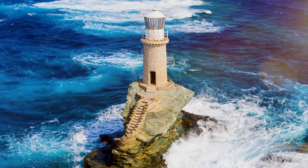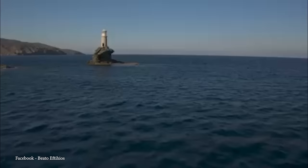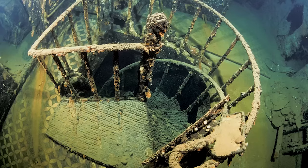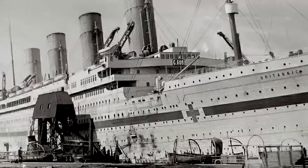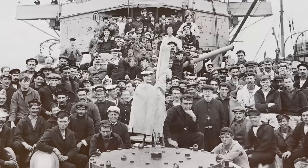topped with a lantern room that houses the light source. The Aegean Sea, which surrounds the lighthouse, has been a maritime crossroads for centuries, hosting trade routes and naval activities. Consequently, the region has seen its fair share of shipwrecks, some of which have gained historical significance. One notable shipwreck in the vicinity of Andros is that of the HMHS Britannic — the sister ship of the infamous RMS Titanic — which sank in the Aegean Sea near the island of Kea, relatively close to Andros. The Britannic served as a hospital ship during World War I, struck a mine in 1916, and sank in less than an hour. Fortunately, due to improved safety measures following the Titanic disaster, the majority of the crew and medical staff survived. The wreck of the Britannic lies in the depths of the Aegean and has become a popular destination for technical divers.